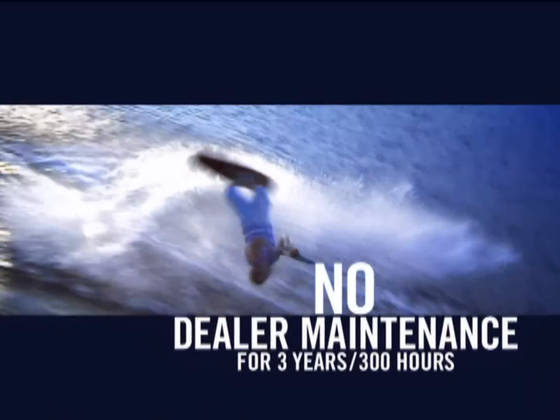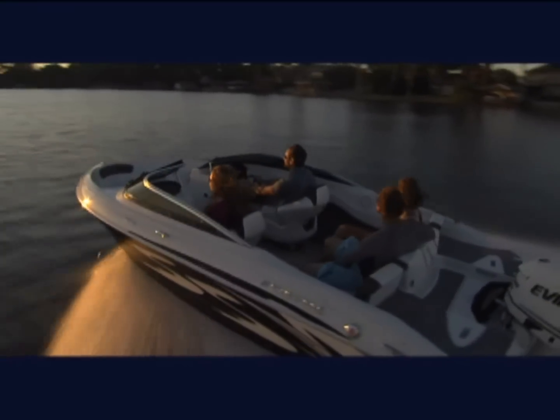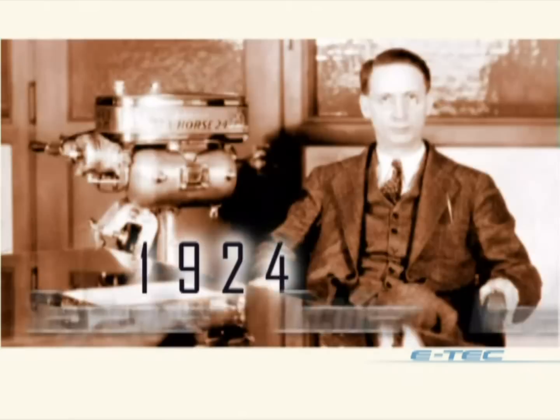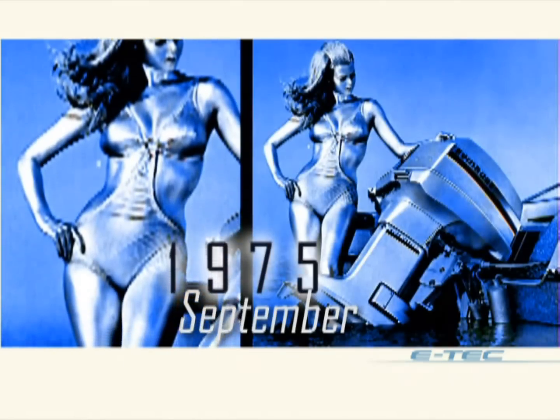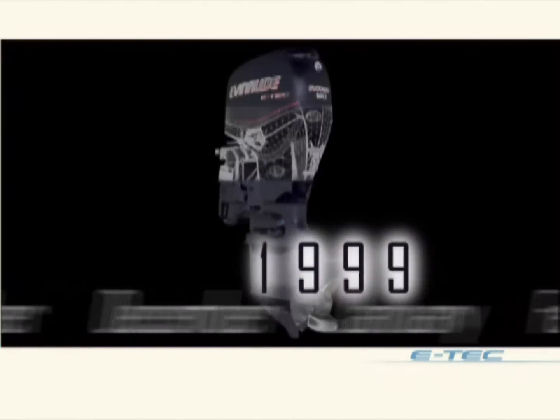They're virtually maintenance-free and leave more room for you and your passengers. Click now to see how Evinrude E-Tech outperforms a Stern Drive. Ever since Evinrude invented the world's first outboard motor a century ago, Evinrude engineers have been pushing the boundaries of what marine engines can do. Now, with E-Tech, they've reinvented the outboard.